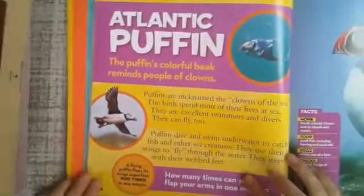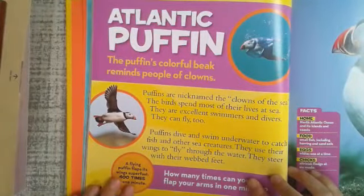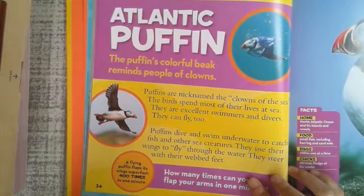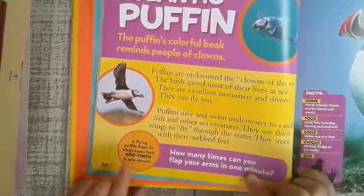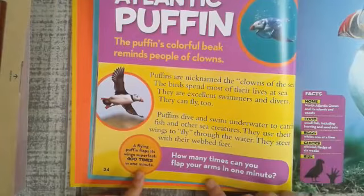The Atlantic puffin's colorful beak reminds people of clowns, so puffins are nicknamed the clowns of the sea. The birds spend most of their lives at sea; they are excellent swimmers and divers, and they can fly too. Puffins dive and swim underwater to catch fish and other sea creatures, using their wings to fly through the water and steering with their webbed feet. A flying puffin flaps its wings 400 times in one minute.